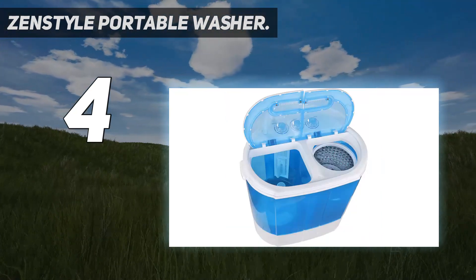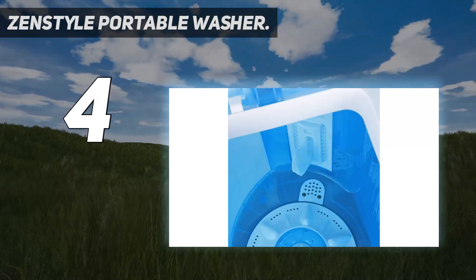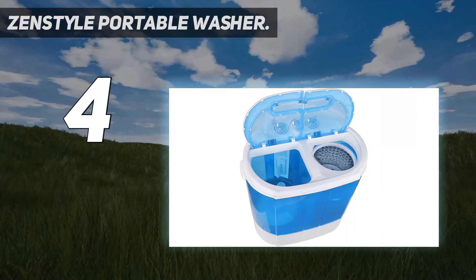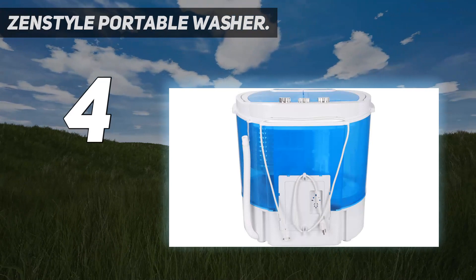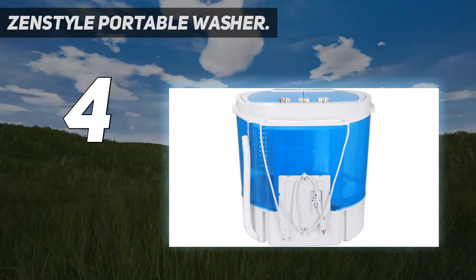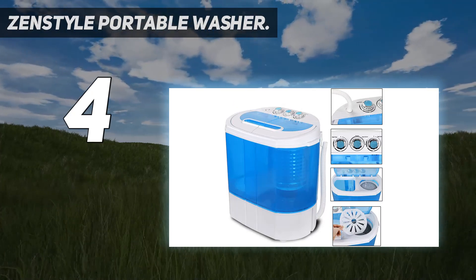The machine is easy to operate — simply put in your load of clothes, fill with water, set the timer, and start washing and spinning. The washer and spinner can run at the same time with separate time controllers: maximum 15 minutes for the washer and 5 minutes for the spinner.